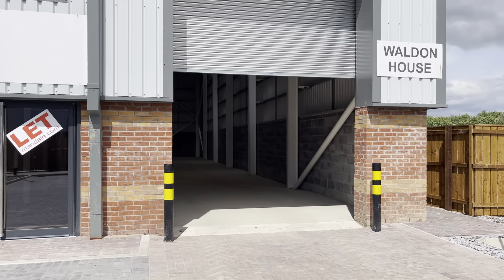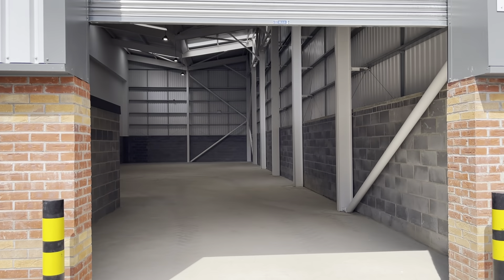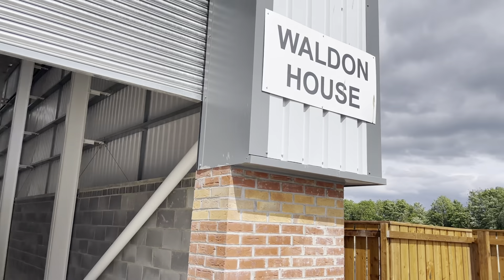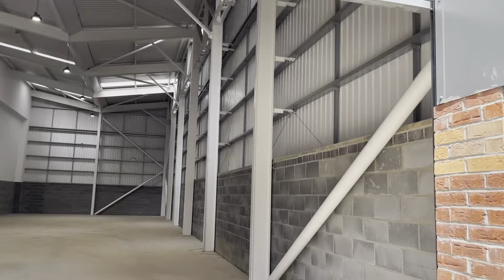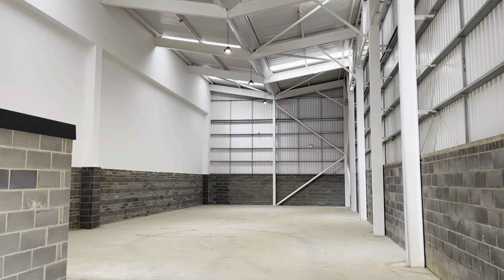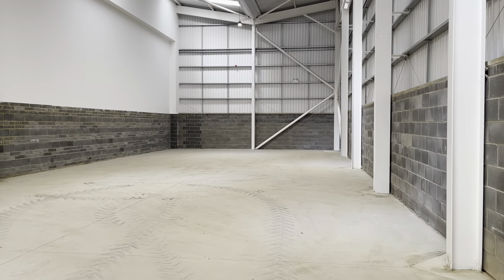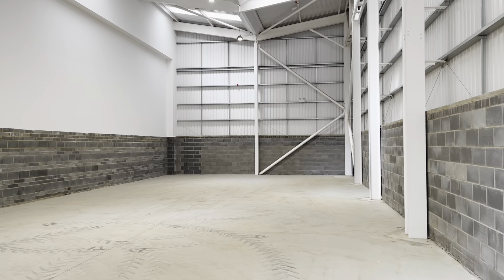The next phase of units are now available at Mandale Business Park in Durham, DH1 1TH — in particular, Alden House. We have a range of units that are from 3,300 square foot upwards.